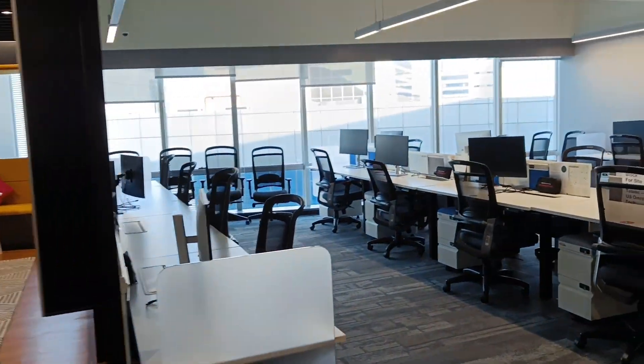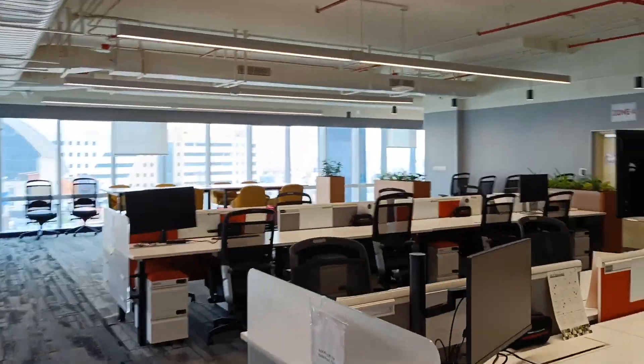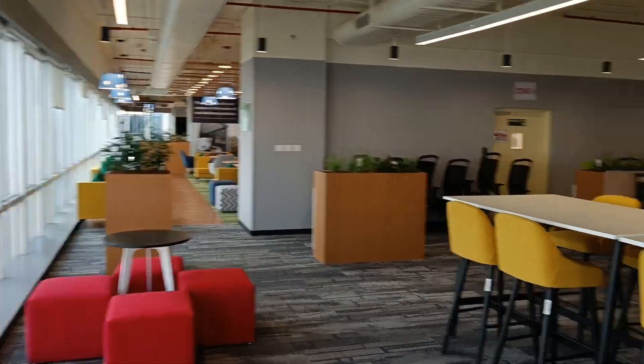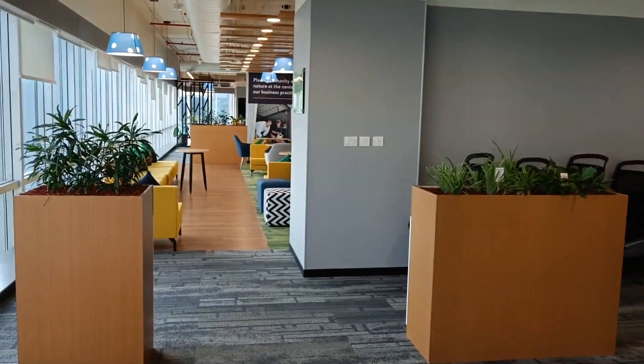Let's go to the workstation — this is our seating place where we sit, and these are some other workstations. Let me show you how Chennai looks from the Walmart building. This is the floor where we used to sit.